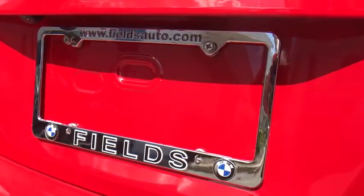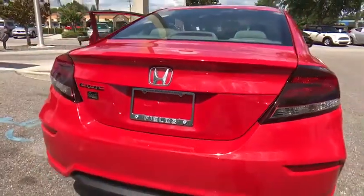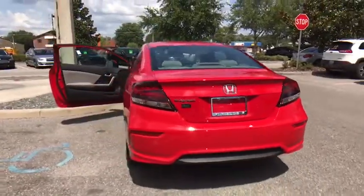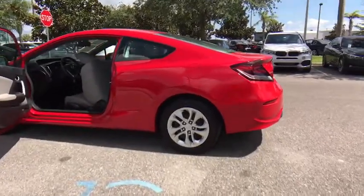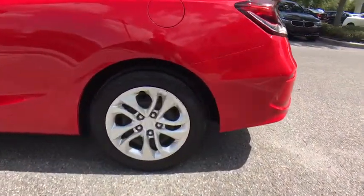Power steering, adjustable steering wheel, cruise control, floor mats, rear defrost, front-wheel drive, AM-FM stereo radio, bucket seats, security system, MP3 player, CD player, passenger airbags.